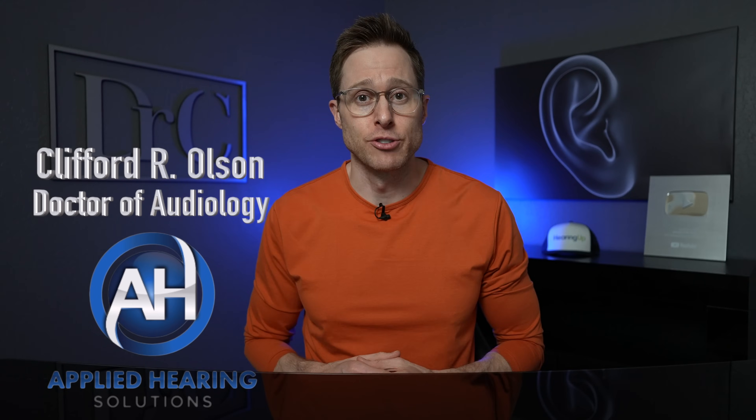Hey guys, Cliff Olson, doctor of audiology and founder of Applied Hearing Solutions in Phoenix, Arizona, and in this video I'm talking about how lasers — that's right — lasers could help you hear better.